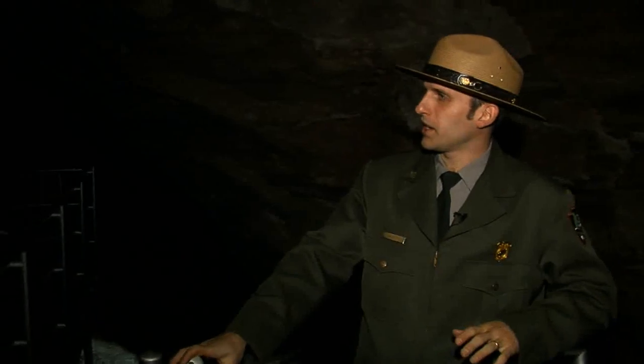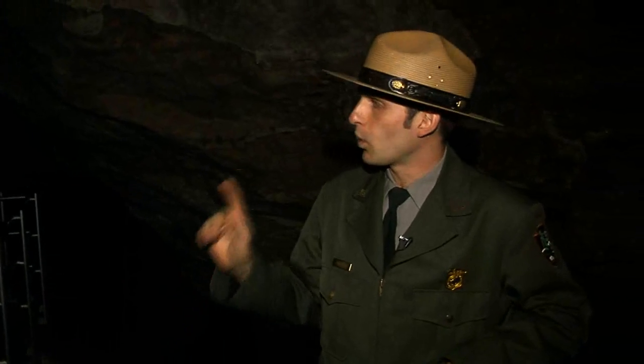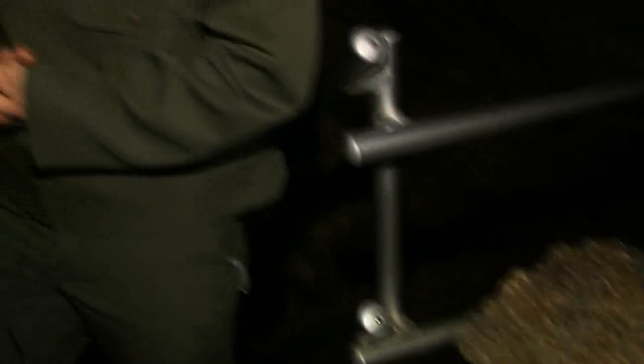Now remember I said that we can't touch or take anything while we're down here today, but there is one exception to that rule — what I like to call the sacrificial rock right here next to the staircase. So before we head down, I encourage each and every one of you to go ahead and touch this. Just get it all out of your system.